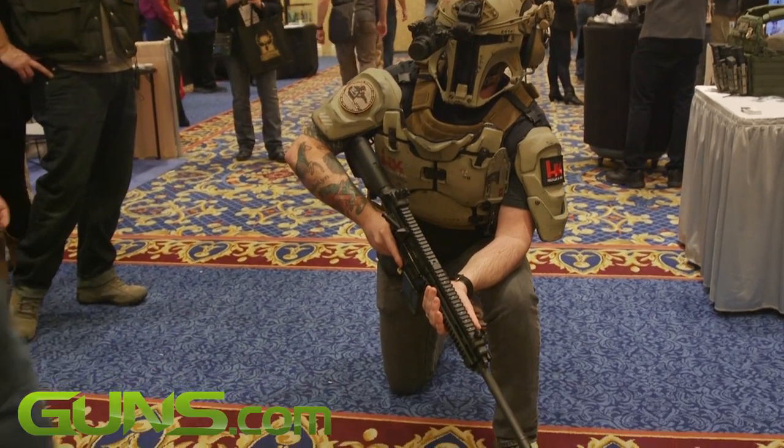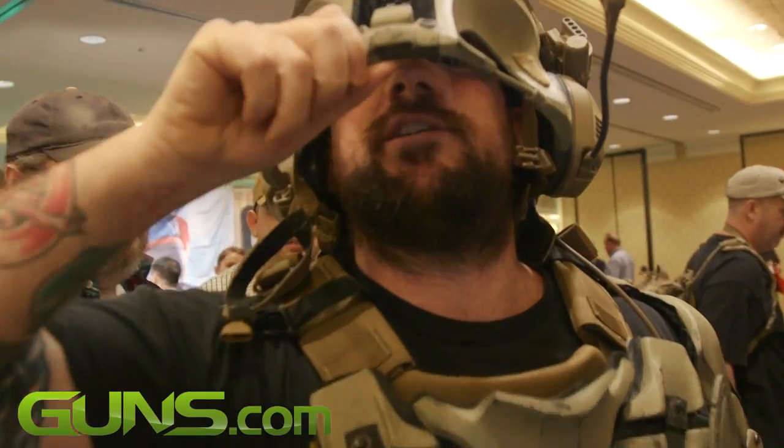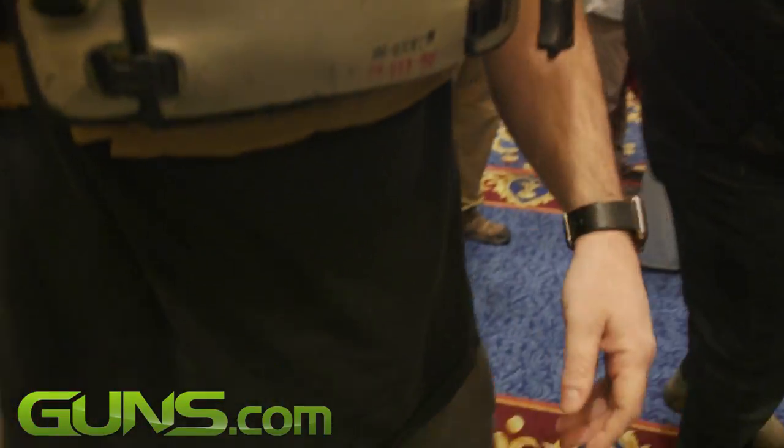This is just phase one prototype — who knows where it's gonna go from here. I was hoping there was a groin protector, but you're gonna have to wait for that. That's coming in two months.